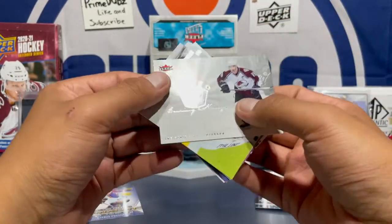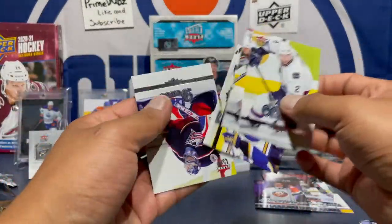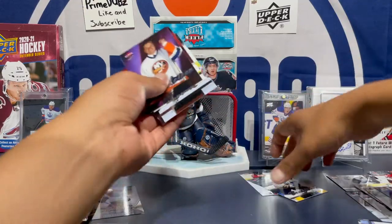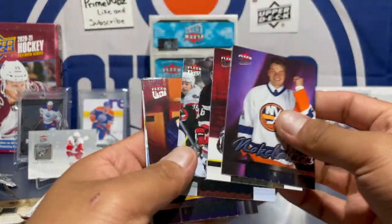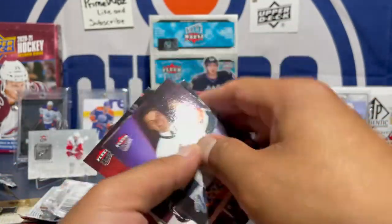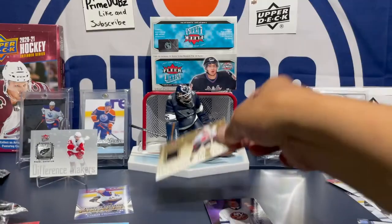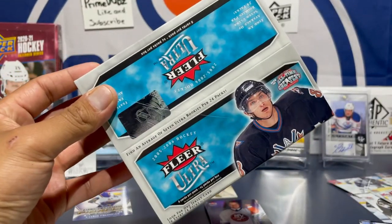Here's our second insert — Joe Sakic Scoring Kings. So there you have it guys — here are all the rookies. I think my favorite one will be that Renee Bork. Six rookies total. Got a cool Iginla jersey too. One great box — Pramdubs out.